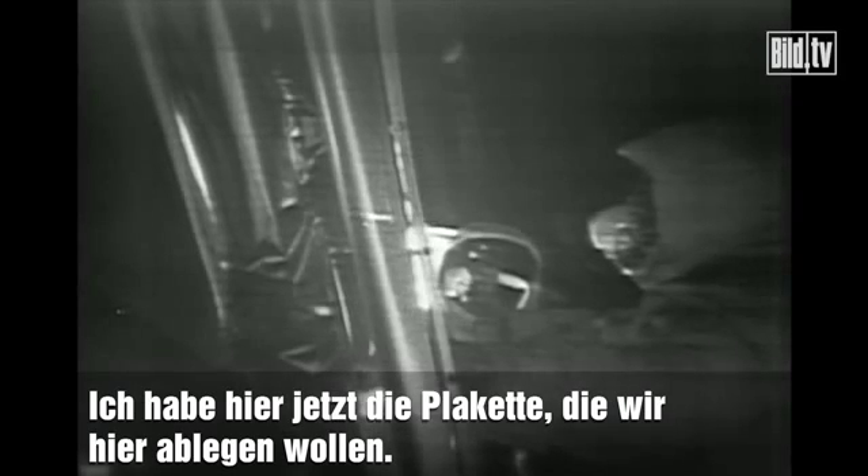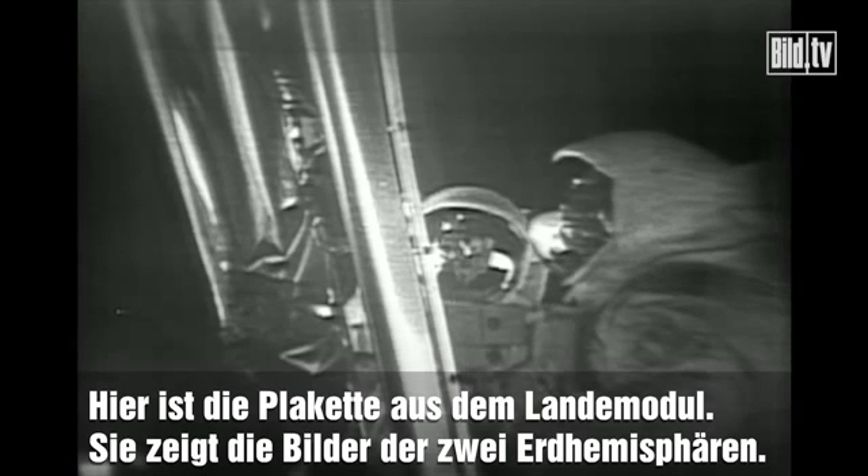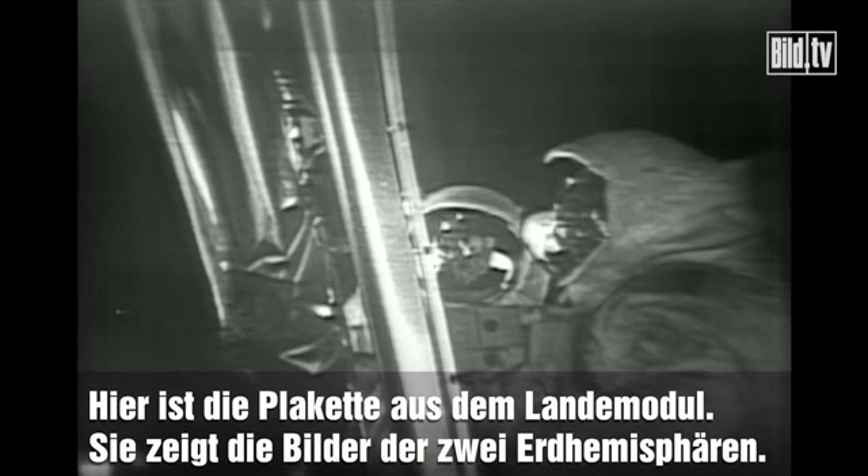Neil is now unveiling the plaque. We've got you four-sided, but back to the one side. For those who haven't read the plaque, we'll read the plaque that's on the front landing gear of this LM. Each of the two hemispheres of Earth. Underneath it says: 'Men from the planet Earth first set foot upon the moon, July 1969 A.D. We came in peace for all mankind.' It has the crew members' signatures and the signature of the President of the United States.